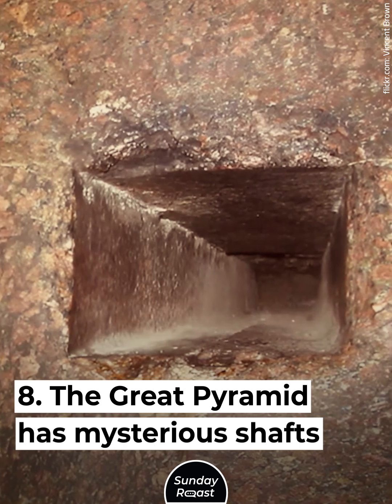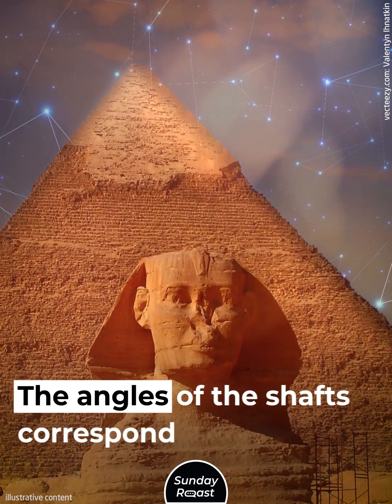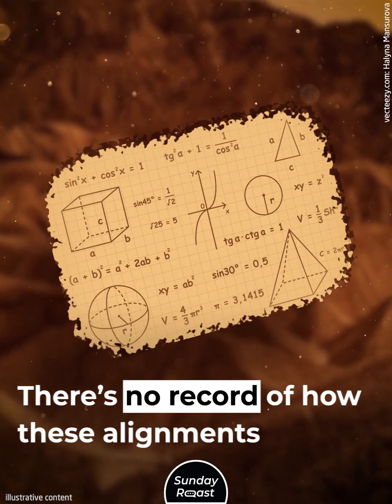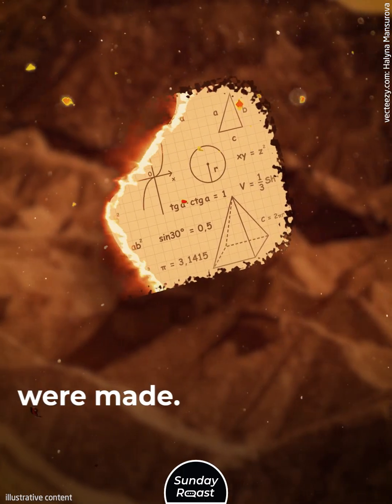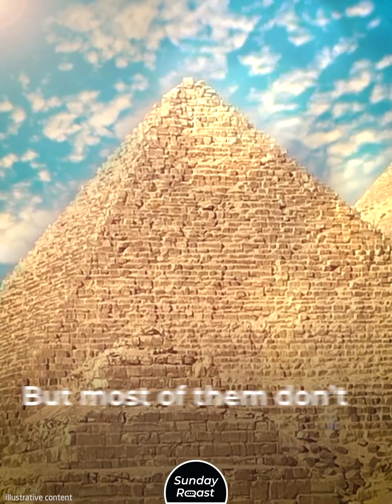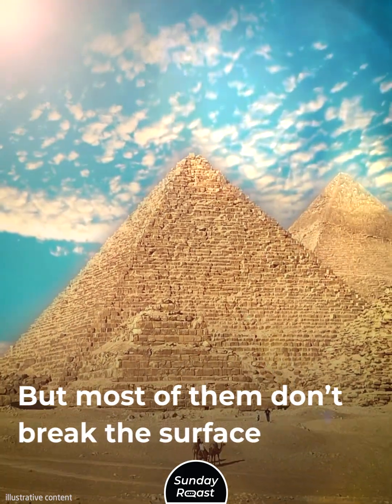The Great Pyramid has mysterious shafts. The angles of the shafts correspond with celestial bodies, and there's no record of how these alignments were made. Some say the shafts were simply for ventilation, but most of them don't break the surface of the pyramid.